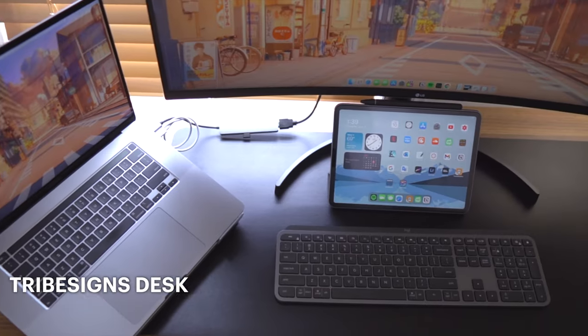Hey guys, what's going on? It's your boy back at it again with another Minecraft video. Today I want to give you guys a tour of the desk setup that I've been using for a while now. I'm actually heading to campus for the first time ever in a few weeks, so I thought it'd be good to show you guys my current setup before I leave. So let's get to it.